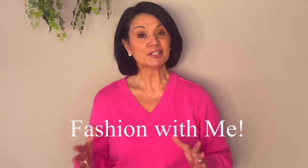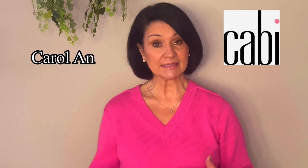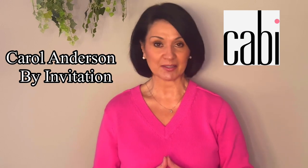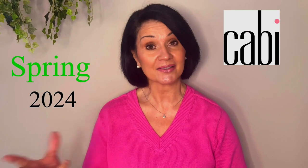Hi everyone, I'm Polly G and welcome to Fashion With Me. My channel focuses on makeup and fashion and how to always look your best and put together. I am also a CABI stylist. For those of you that are not familiar with CABI, CABI stands for Carol Anderson by Invitation. The clothes can only be sold by an independent CABI stylist like myself. CABI has just launched their spring 2024 clothing line and I'm so excited to share some of the items in that line and various ways you can style them.